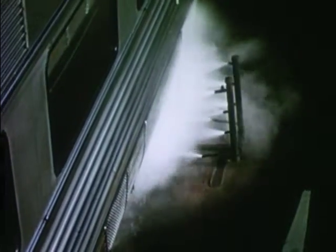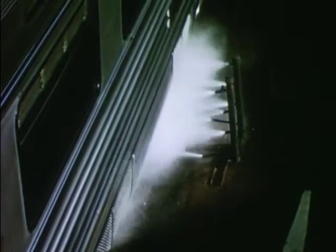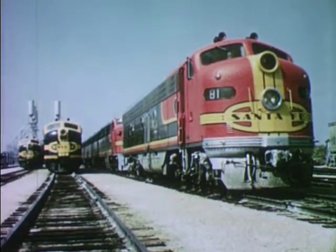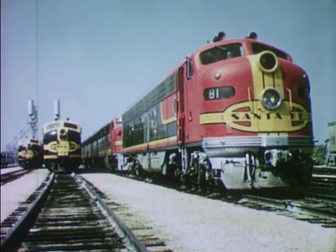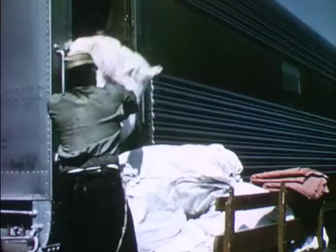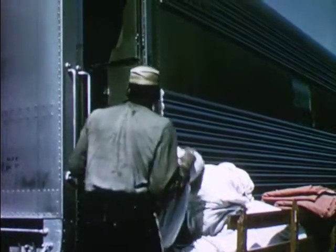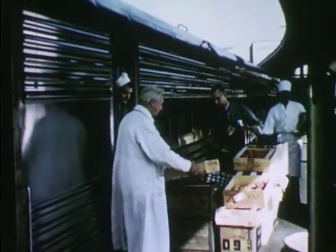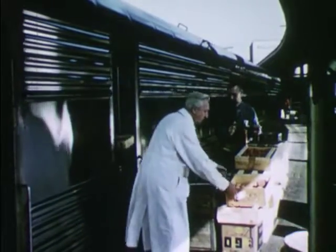Before every trip, passenger cars are pulled through an automatic washing machine where they're scrubbed and polished until they shine. The big diesel electric locomotives, already cleaned and oiled, wait to be called for work. In another part of the railroad yard, fresh linen and towels are put on the train, and food for the dining cars where the passengers will eat while they ride.